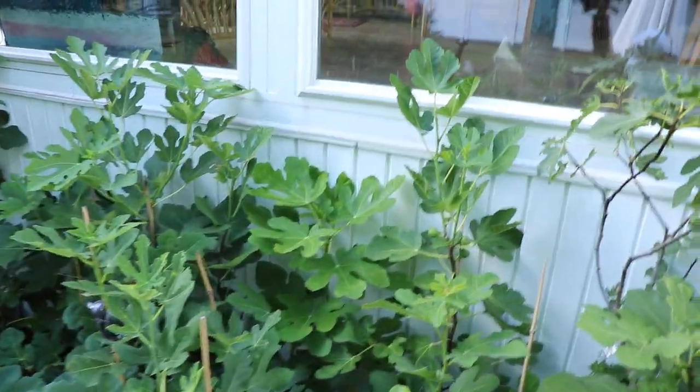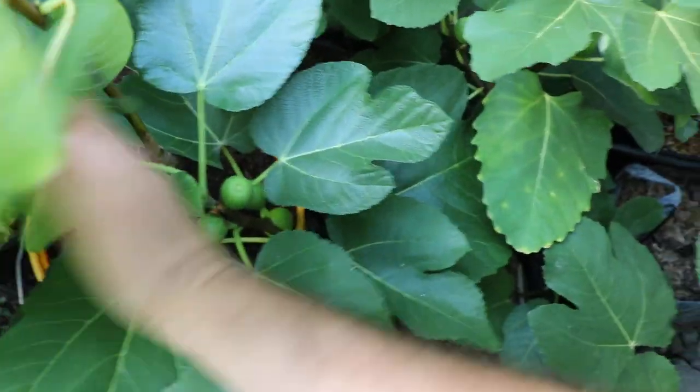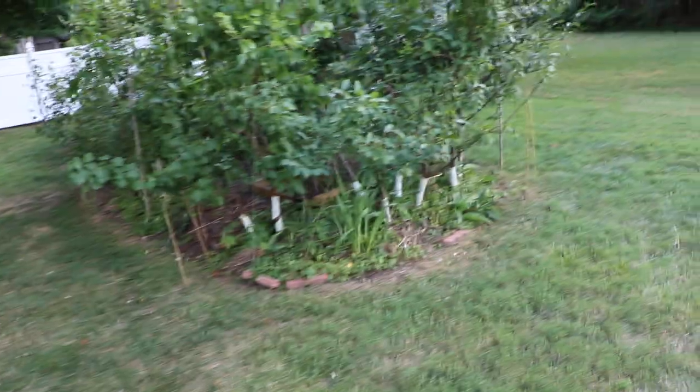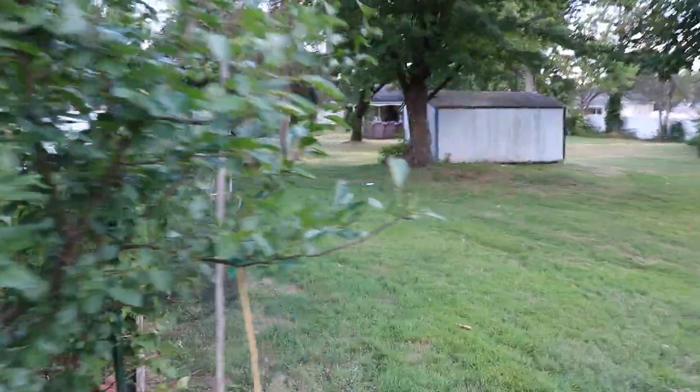We have Moscatel Bronco over here, which I'm hoping is not in the same class as dotato, but I believe it is. You can see it down here — it's a younger tree, very productive, going to be one of the earliest main crop figs I have without any head start. The leaves are exactly the same pattern. So dotato has different names: dotato, cadota, Peter's Honey, Moscatel Bronco.